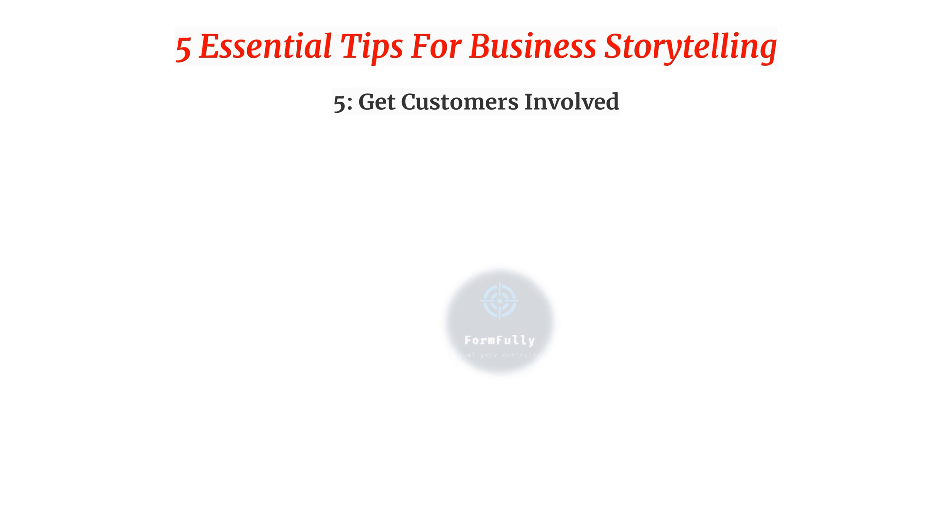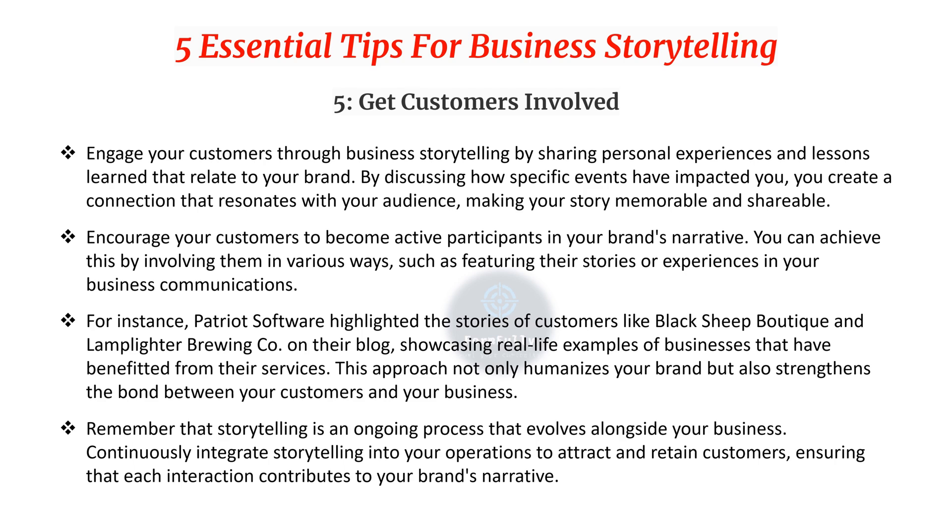Fifth and last, get customers involved. Engage your customers through business storytelling by sharing personal experiences and lessons learned. Encourage customers to become active participants in your brand narrative — for instance, by featuring their stories or experiences in your business communications. One software company highlighted real-life customer stories on their blog, showcasing businesses that benefited from their services. This humanizes your clients and strengthens the bond between customers and your business. Remember that storytelling is an ongoing process that evolves alongside your business, continuously attracting and retaining customers.